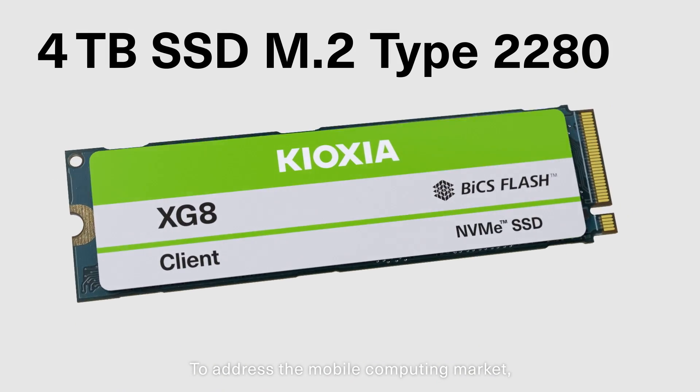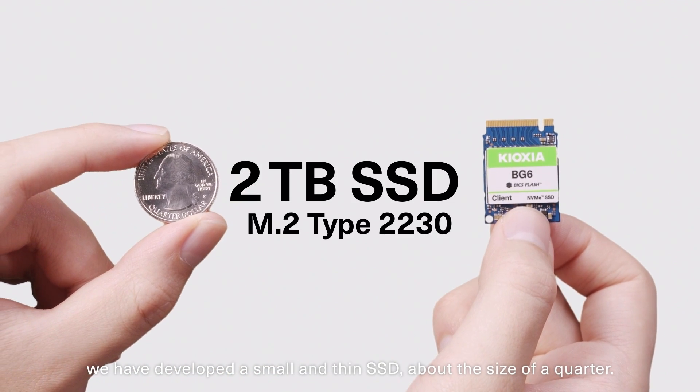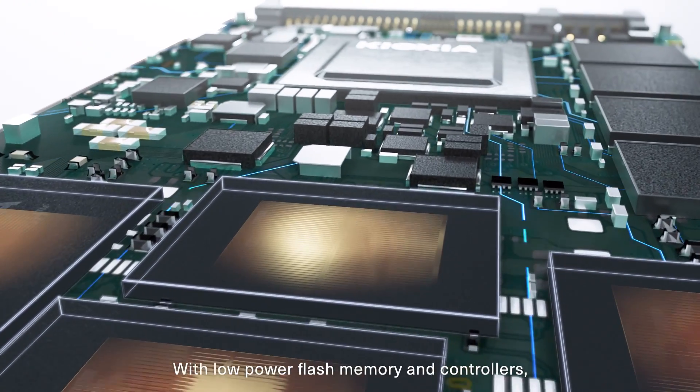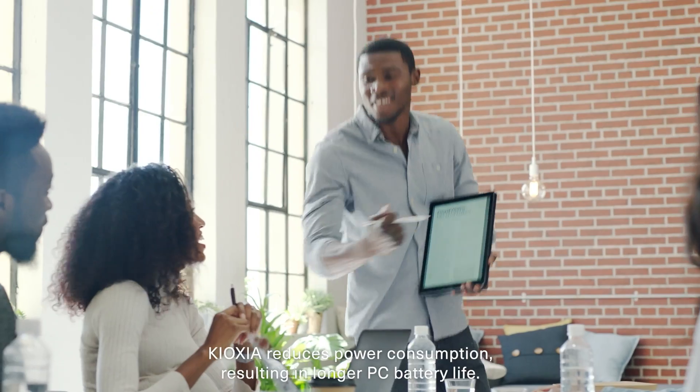To address the mobile computing market, we have developed a small and thin SSD about the size of a quarter. With low power flash memory and controllers, Kioxia reduces power consumption, resulting in longer PC battery life.